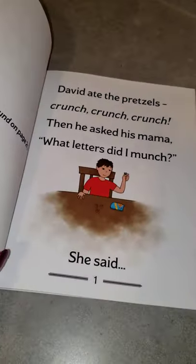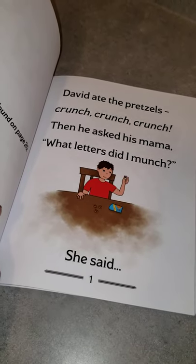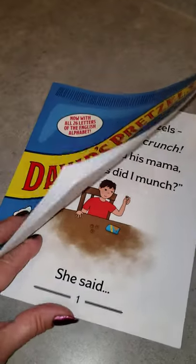One of Helen's sons, David, ate all of his pretzels, chewed them into different alphabet shapes, and then made words out of the letters. So that's where David's Pretzels came from.